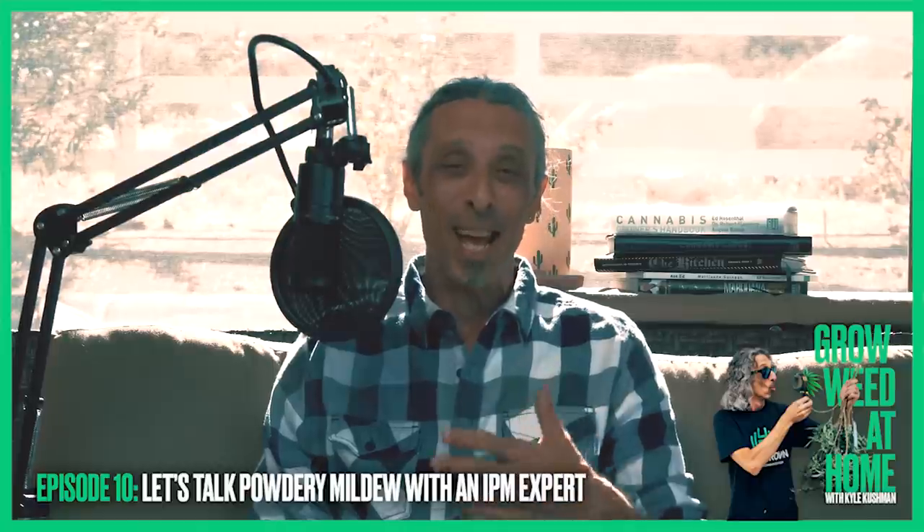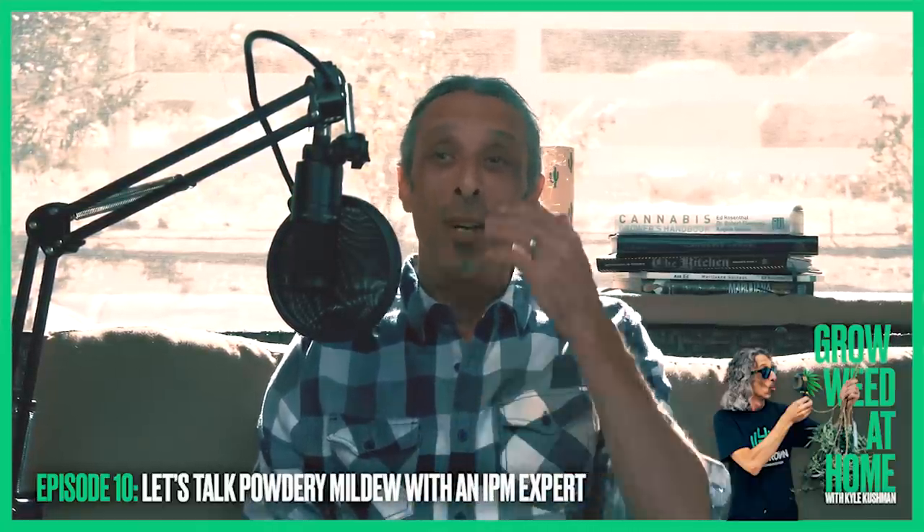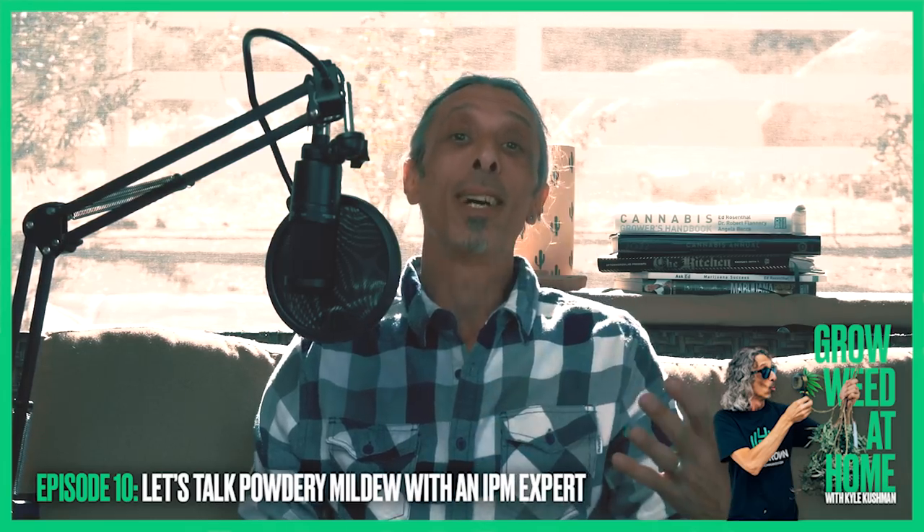Today's episode is about something not quite so positive. We're going to do today's show about PM.